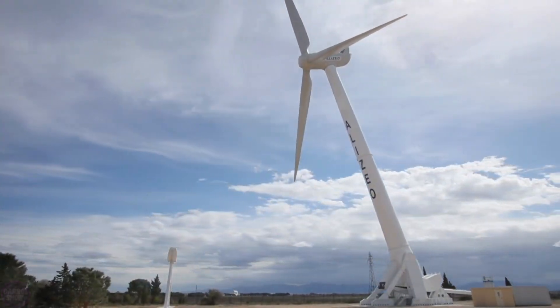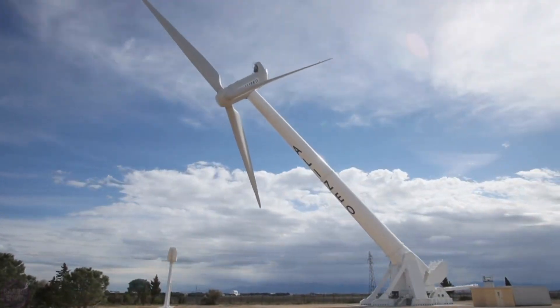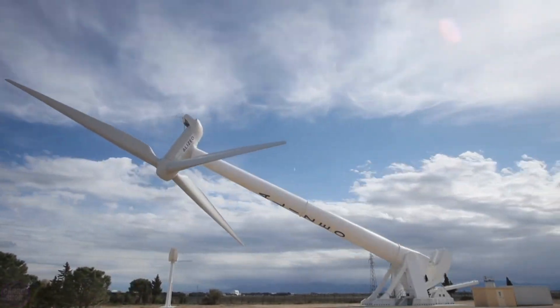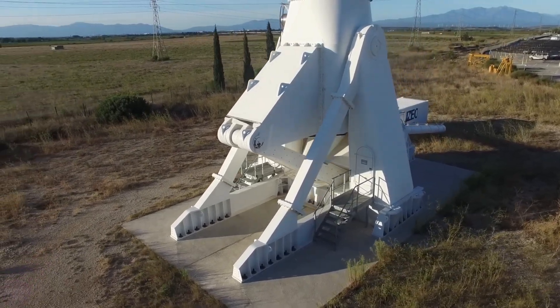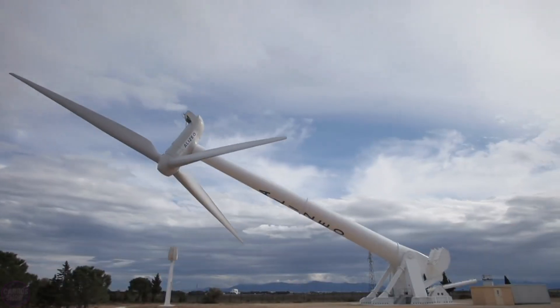Additional advantages of this design include the ability to service the wind turbine on the ground when it is in the folded position. Moreover, the wind generator can be easily hidden from tourists in calm weather so that they can fully enjoy the surrounding landscapes.